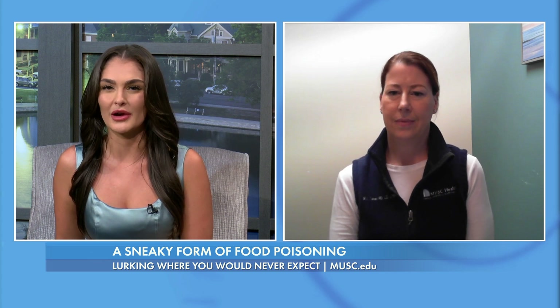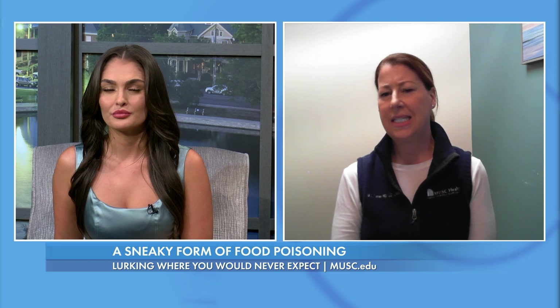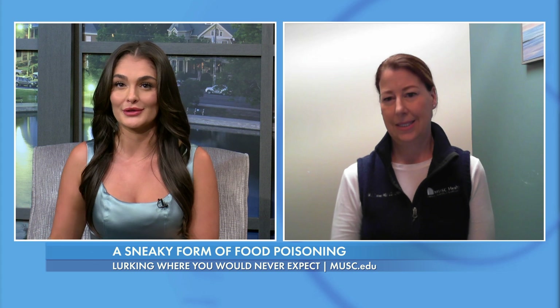Is there any way to tell if the rice is affected by this bacteria? Sadly, it's not detectable by vision, smell, or taste — it really is undetectable. So it's better to always assume that it might be there than to cross our fingers and hope. Correct.